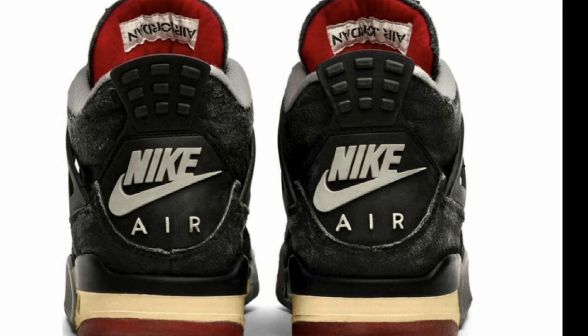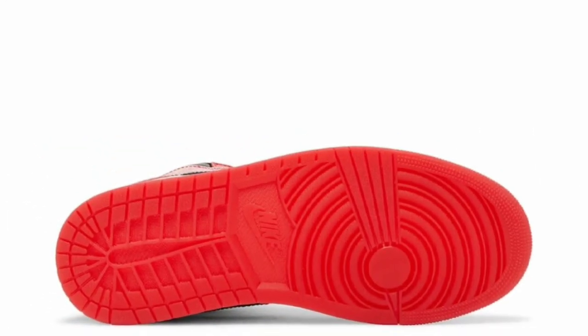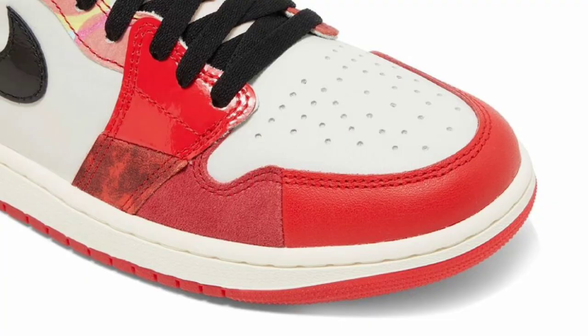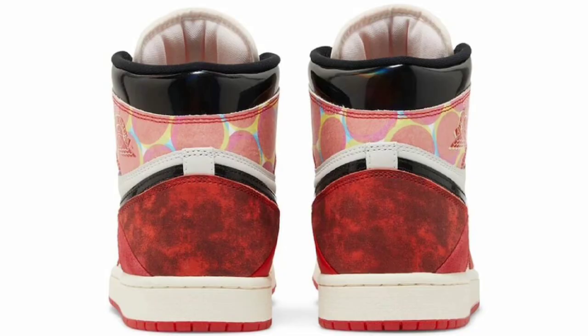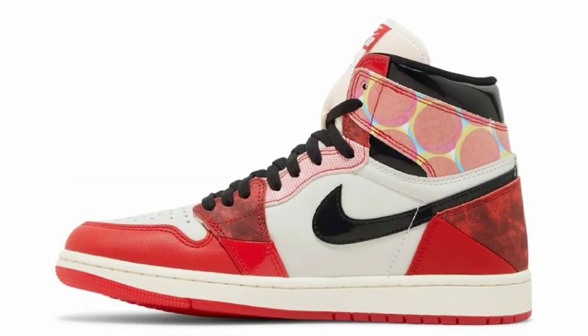Next up, we have official images of the Air Jordan 1 High OG Spideyverse, dropping May 20th for a retail price of $200. After celebrating Marvel's Spider-Man: Into the Spider-Verse movie in 2018, Jordan Brand will be releasing another special edition Air Jordan 1 OG inspired by the upcoming Spider-Man: Across the Spider-Verse film hitting theaters June 2nd, 2023. This comes with the Chicago-style color blocking of university red, black, and white.